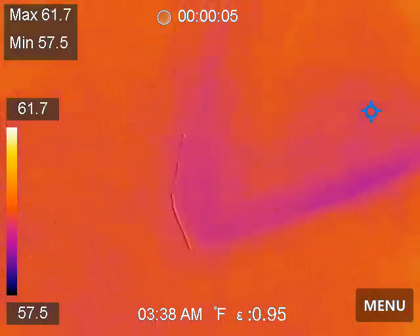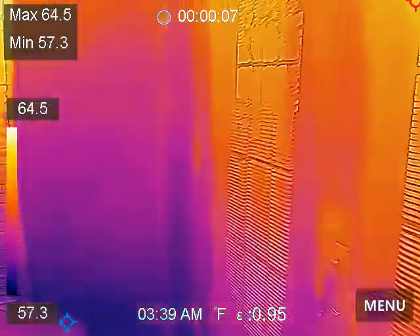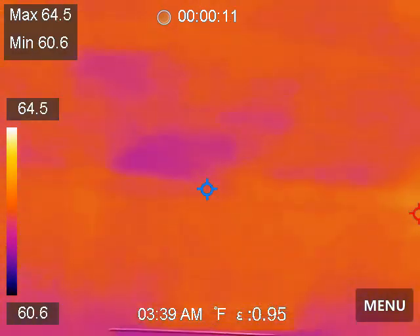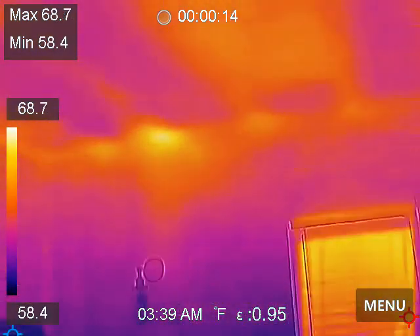We keep coming back to this little office up here. It's got the vent pipe at the roof and we've got the moisture markers right there.